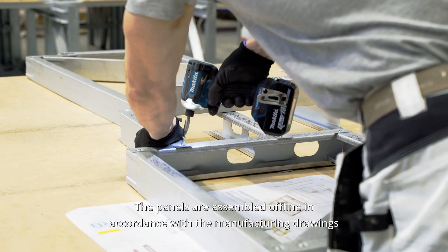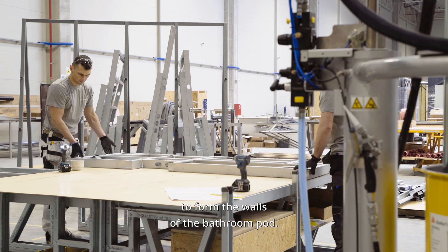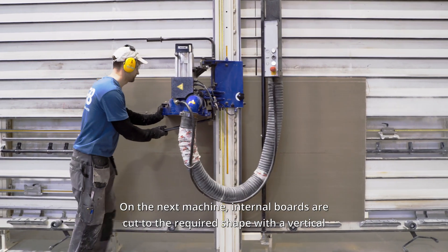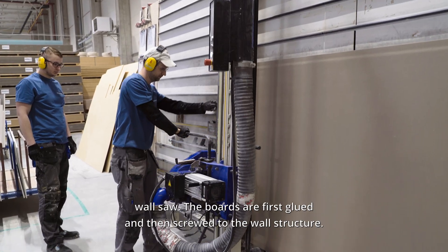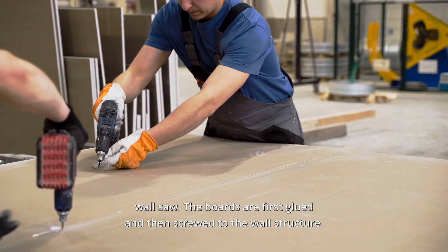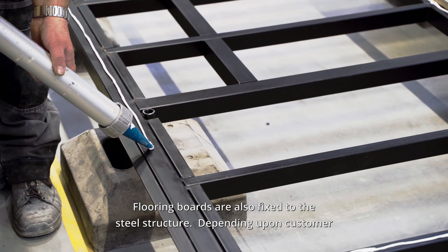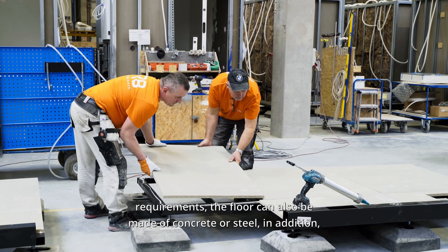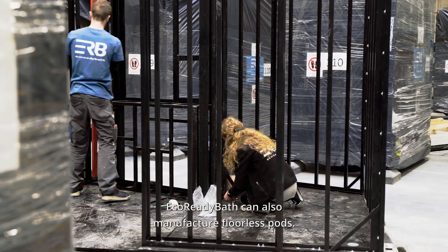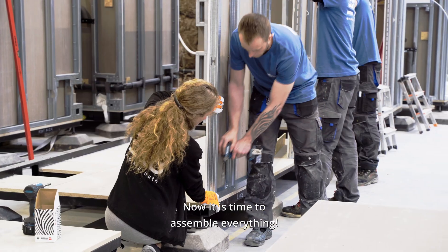The panels are assembled offline in accordance with the manufacturing drawings to form the walls of the bathroom pod. On the next machine, internal boards are cut to the required shape with a vertical wall saw. The boards are first glued and then screwed to the wall structure. Flooring boards are also fixed to the steel structure. Depending on customer requirements, the floor can also be made of concrete or steel. In addition, EcoReadyBath can also manufacture floorless pods.